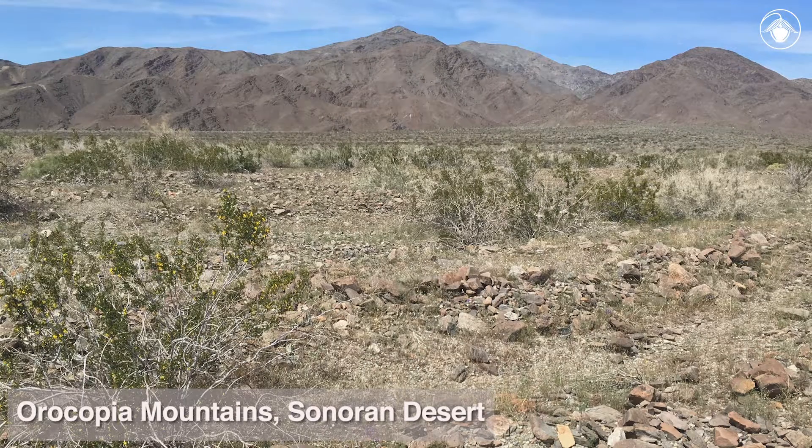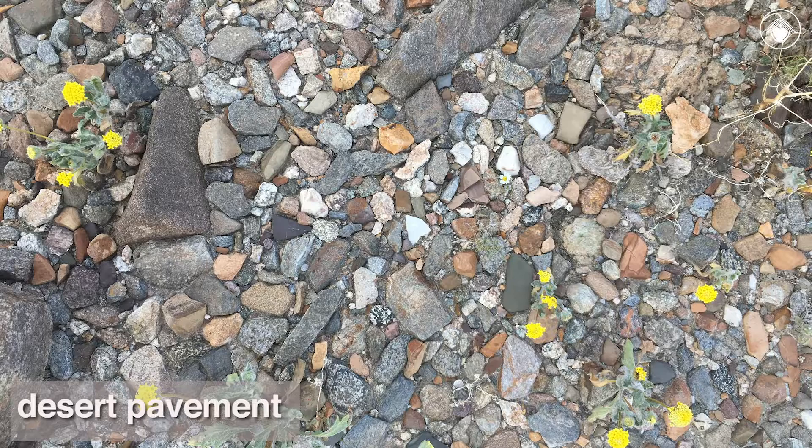Here in the Oricopia Mountains of the Sonoran Desert, you'll find one of California's most extreme habitats. Desert pavements with their shallow hardpans and dark varnished surface rocks are hot, dry environments that challenge even the hardiest desert plants.